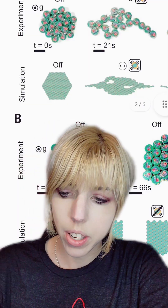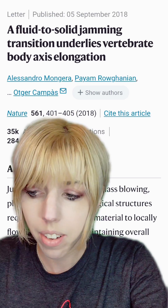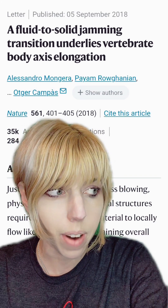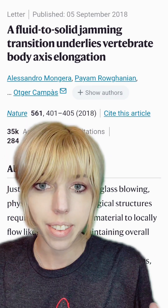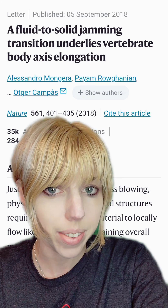This research group wanted to create something that could flow like a liquid, but then become solid. They borrowed the idea from biology — how embryos form. If you've listened to me talk about these topics, you know I always advocate for borrowing from nature. Nature has had billions of years to design these systems, and has already gone through every possible combination to figure out which one works best.